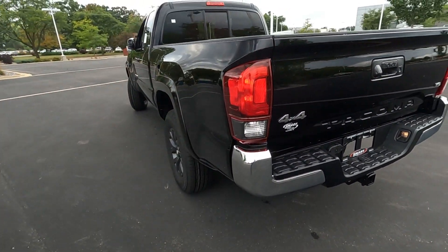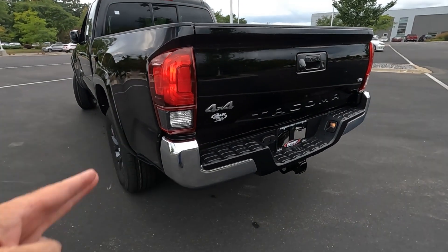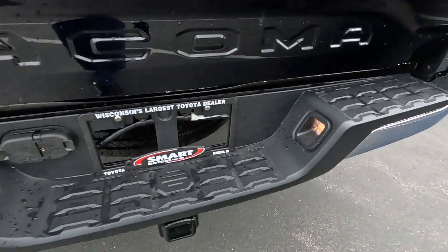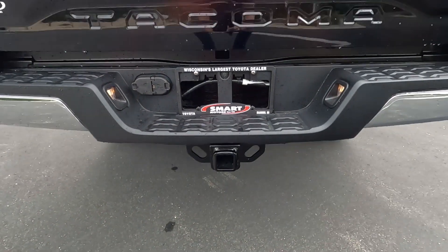Chrome end caps on the bumpers, which tells you there's no sonar parking on here — otherwise they'd be painted color to match. It does have a slip-resistant step bumper. There are your bumper lights, and here's your trailer towing setup: 4-pin and 7-pin, ready to tow up to 6,500 pounds.